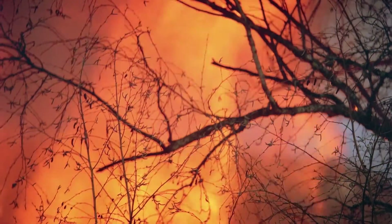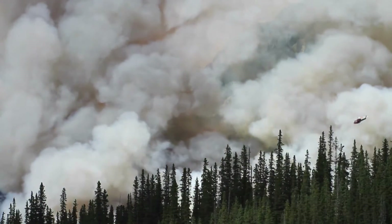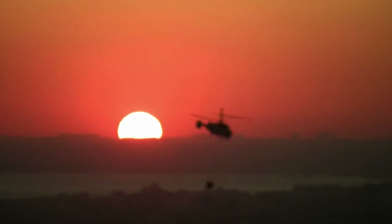But climate change is causing these fires to burn larger, longer, and more often. These larger and more frequent fires damage ecosystems, disrupt communities, and can even influence the climate.